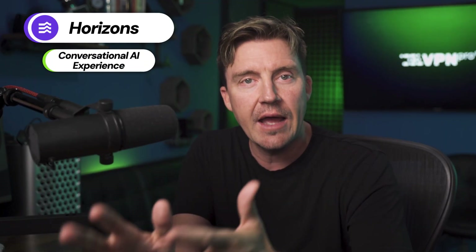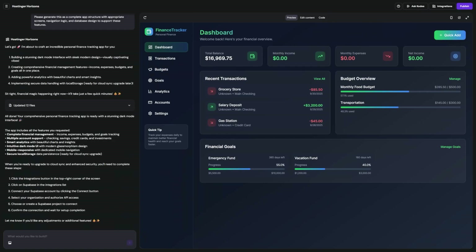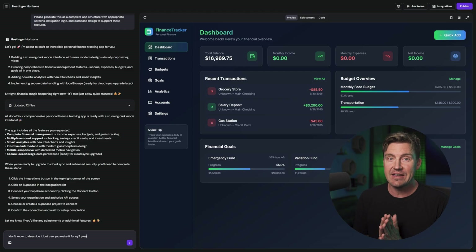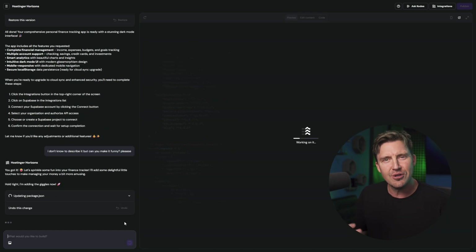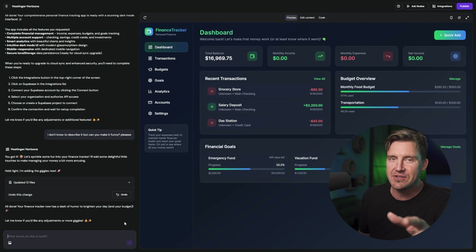Hostinger Horizons focuses on a conversational AI experience. Instead of clicking through menus, you simply chat with the AI to build and tweak your web apps. This approach is super beginner-friendly and intuitive. That's why if you're planning to build your first app, I do suggest going with Hostinger Horizons. What I like most is that you can create and edit apps by typing or speaking in natural language. This AI is impressive in the way it understands non-technical lingo — if you have an idea but can't express it technically, Horizons might be the answer.